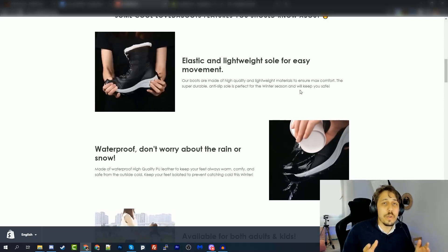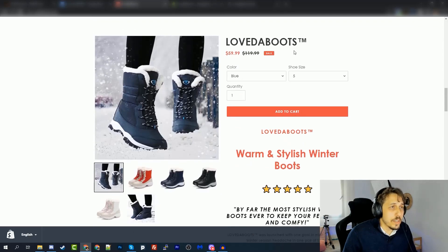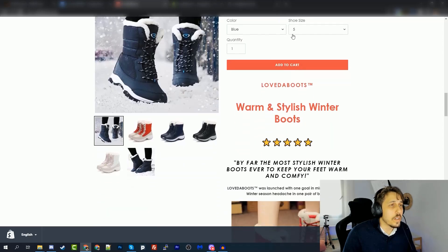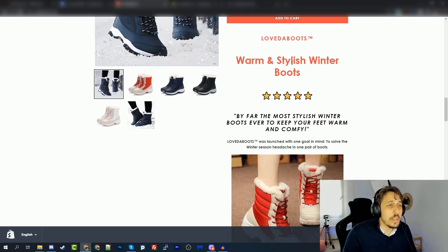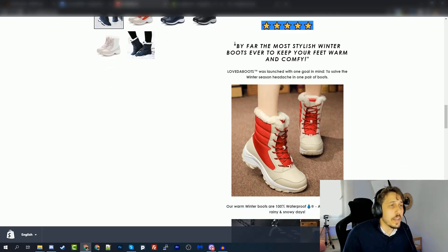If you go to the previous video you can compare and see exactly the changes Daniel made. Scrolling down to the product, Daniel made several changes. First, he added a before-discount price and a sale badge to create urgency and scarcity. He also improved the product description — it starts with the brand name and then 'warm and stylish winter boots,' which is pretty much what the product is. He also added five-star reviews from customers, because the goal is to build trust as visitors scroll through the store.